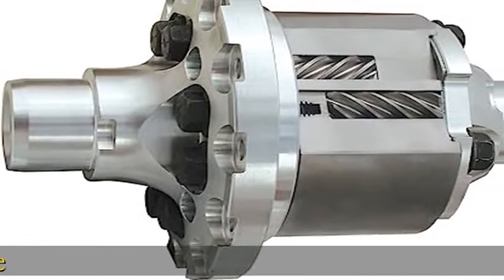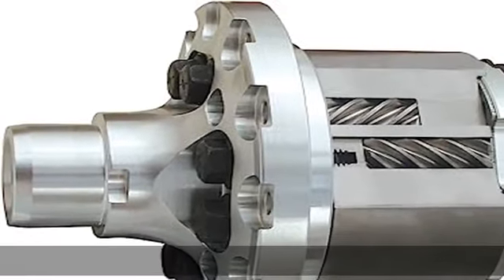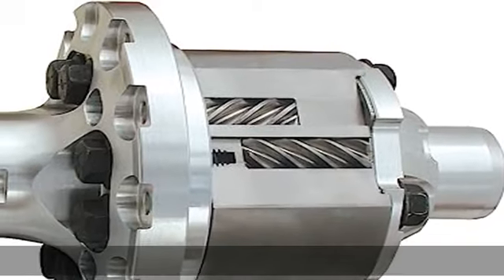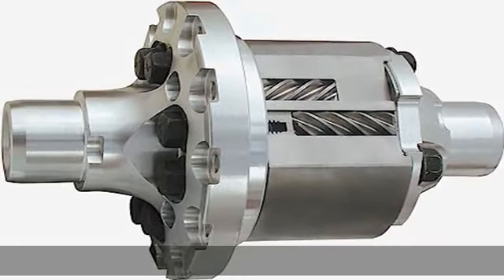913 A315 Detroit True Track Limited Slip Differential, Chevy 12 Bolt Truck, 3.73 up. See more product details in the description to get this product today at the best price.